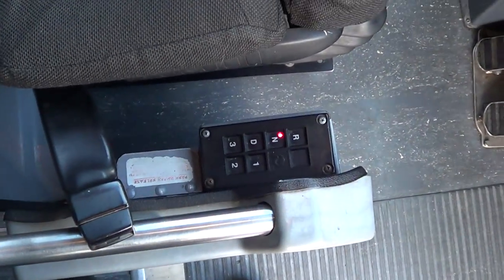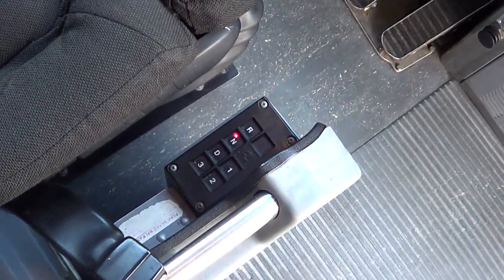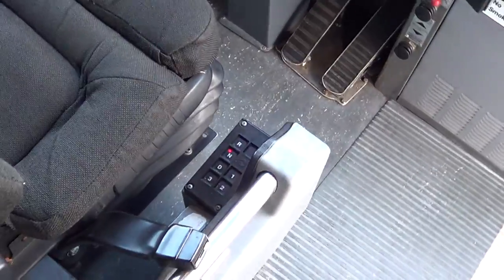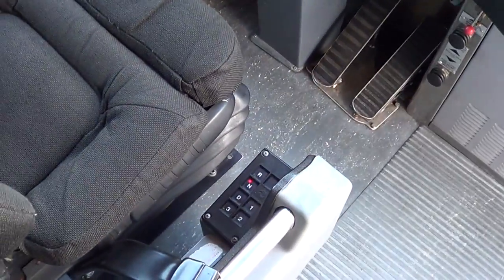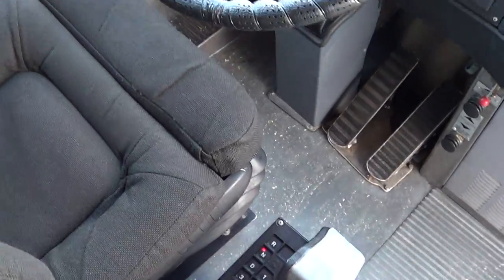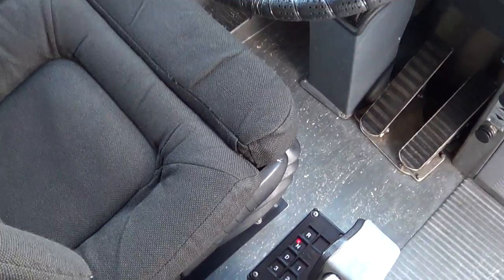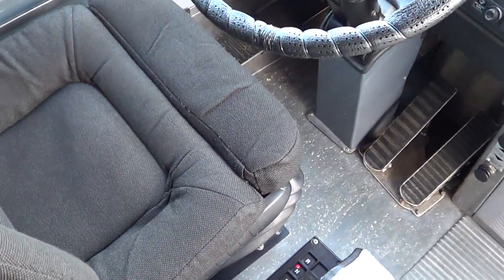Allison automatic — by the looks of that shift pad right there, it's an Allison HT740 four-speed. I hope I'm preaching gospel there. Needless to say, I don't think it's the B500.